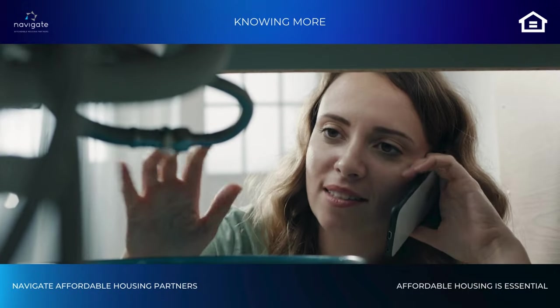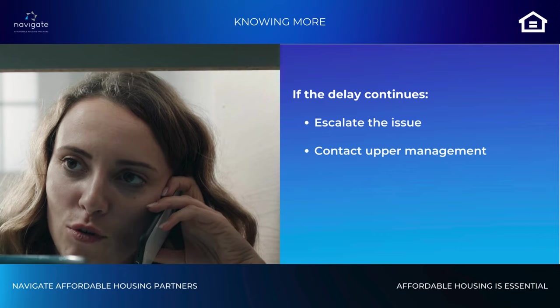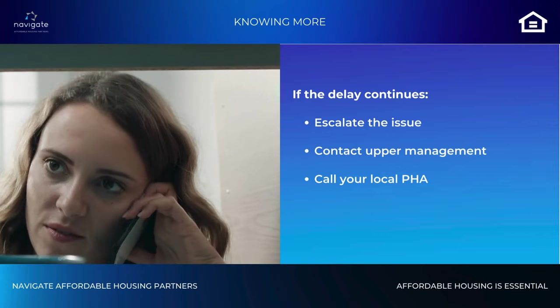If your requests are still not addressed, don't hesitate to escalate the issue. Contact higher authorities within the management company or reach out to your local housing authority for support.